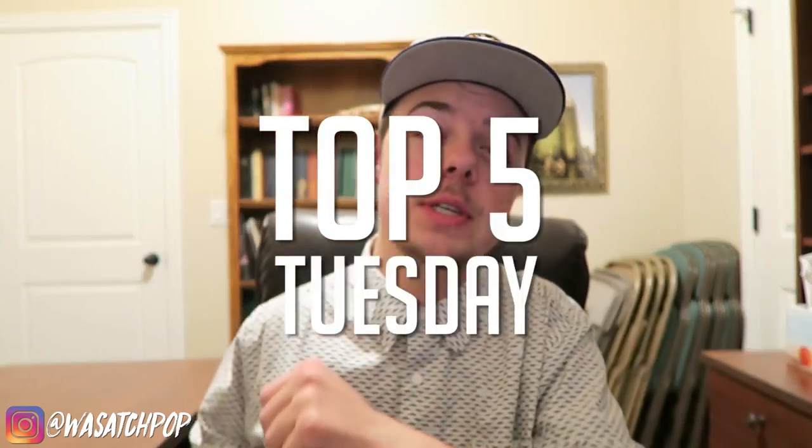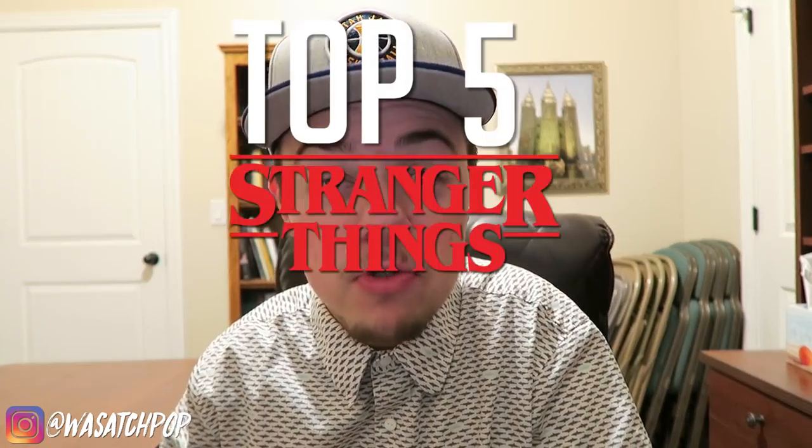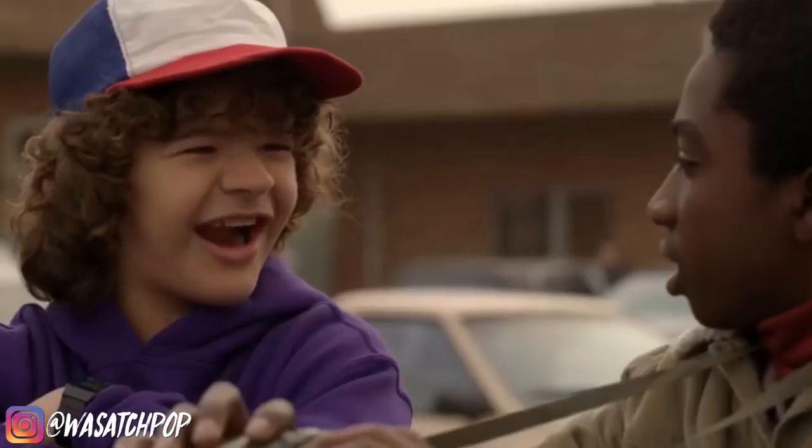What is going on everybody, this is Mason and you are tuning into the YouTube channel WasatchPop. It is Tuesday so it's time for yet another edition of Top Five Tuesday. Today we are diving into my top five Stranger Things Funko Pops. I freaking love Stranger Things — it's gotta be one of my favorite shows on TV, definitely my favorite show on Netflix.